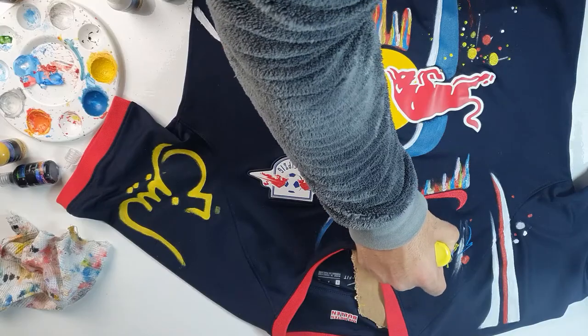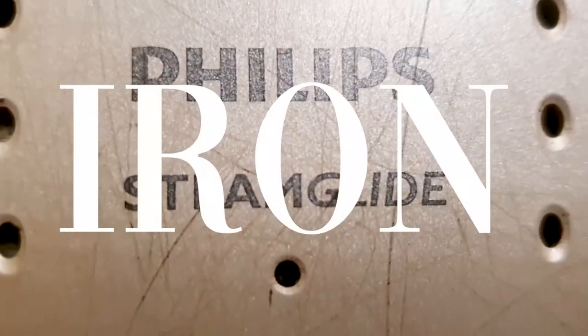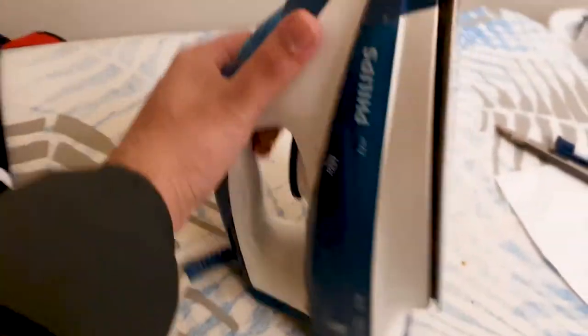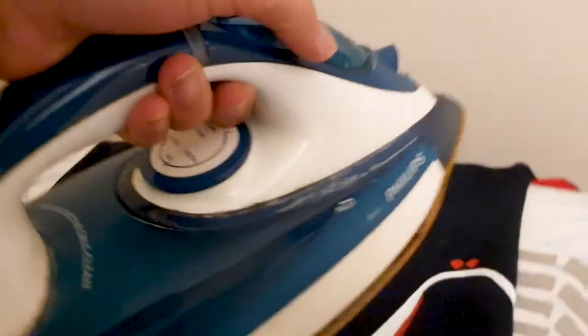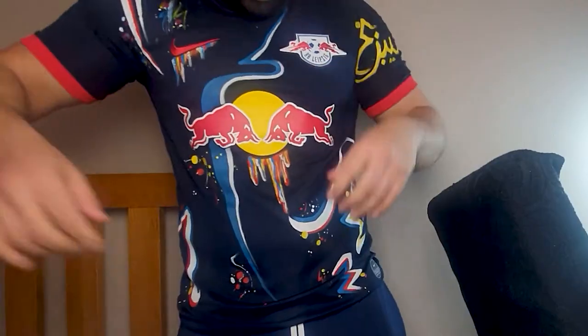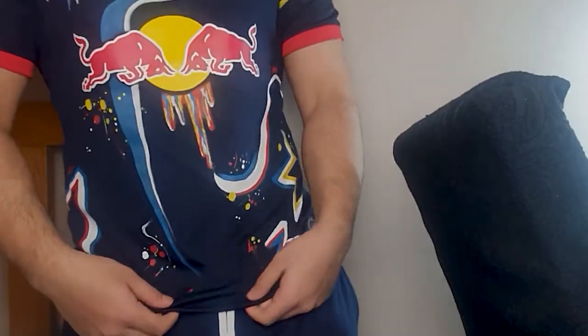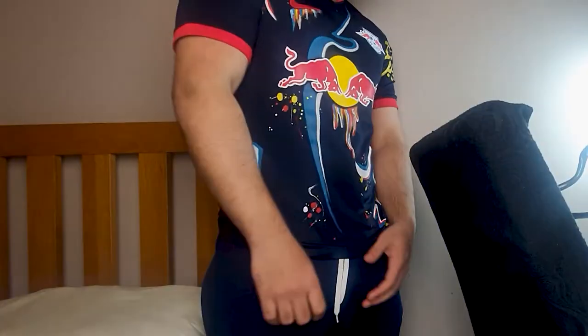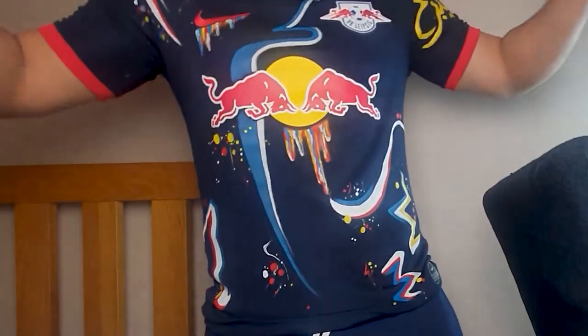Now, to make this mess permanent — there we are. A mess or a masterpiece? Comment what you think: is it a vibe, is it a trend, or is it trash? Which football shirt would you like to see customised?